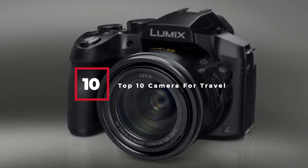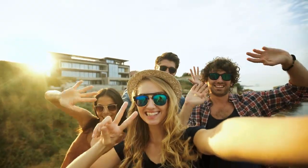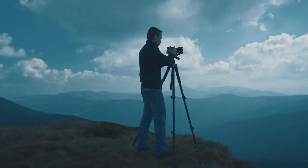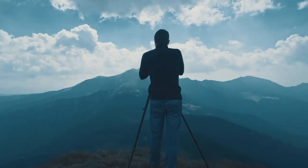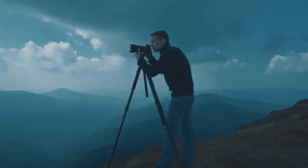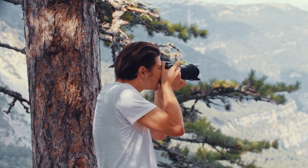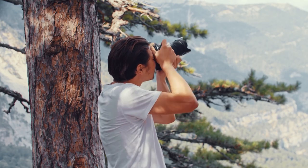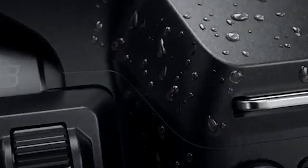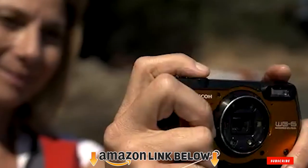If you're looking for the best camera for travel this year, you are at the right place. In this video, we're going to show you the top travel cameras available on Amazon today. We reviewed literally dozens of products and made this list based on a number of factors including features, value for money, and the reputation of the manufacturer. We've included options for every type of customer and read countless reviews from actual users.